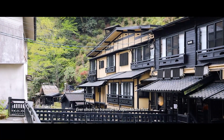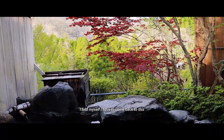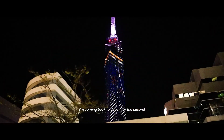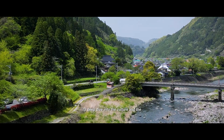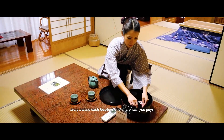Ever since I traveled to Japan for the first time — to Tokyo and Kyoto — I told myself I have to come back to this country many more times. This year I'm coming back to Japan for the second time. I will be visiting Kyushu, the southwesternmost part of Japan. I will deep dive into the culture and the story behind each location and share with you guys.